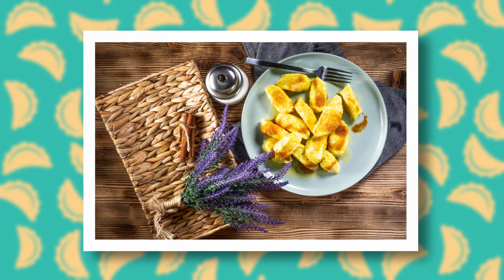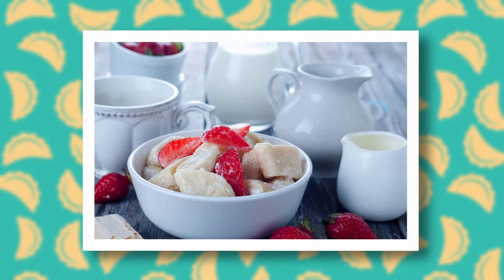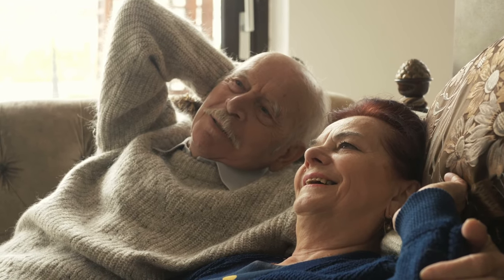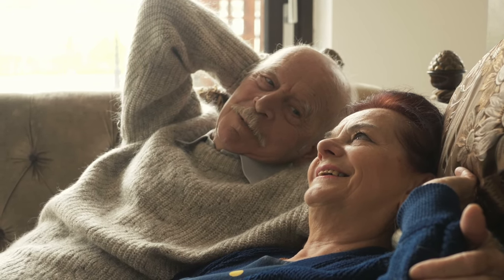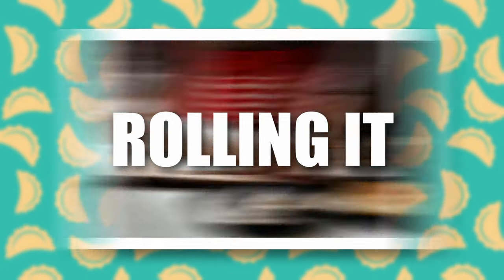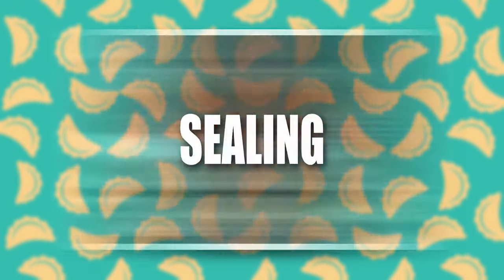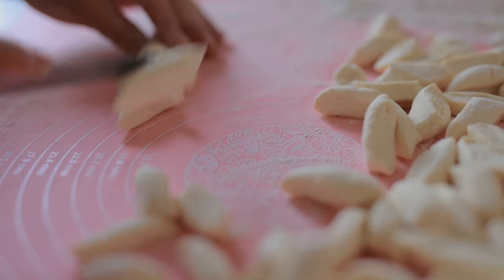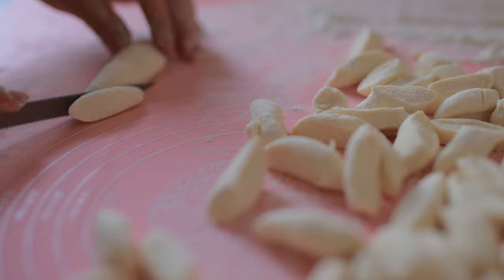Pierogi leniwe are made from the same ingredients as traditional pierogi with twaróg — flour, water, eggs and twaróg. They were named 'lazy' because when babcia feels lazy, she didn't want to go through the separate process of making dough, rolling it, cutting, stuffing with twaróg, and carefully sealing the edges of each pieróg. Instead she mixed everything together in a bowl, cut it into pieces and tossed it straight into the pot. Instead of five steps, just two.